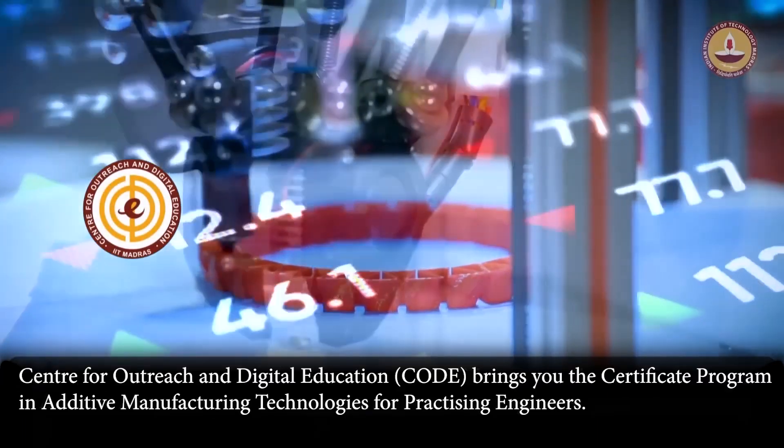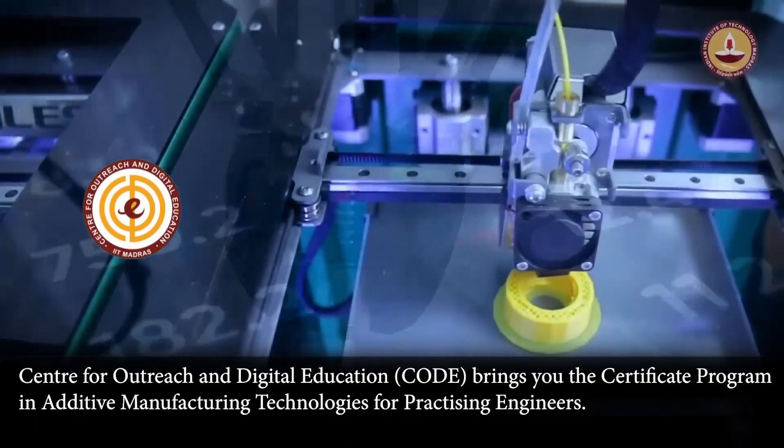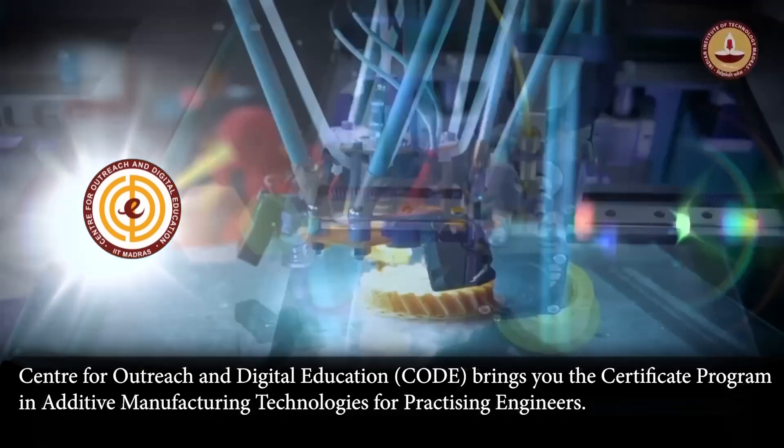Additive manufacturing, as all of you may know, is going to bring a paradigm shift in the manufacturing of various engineering and biomedical components.